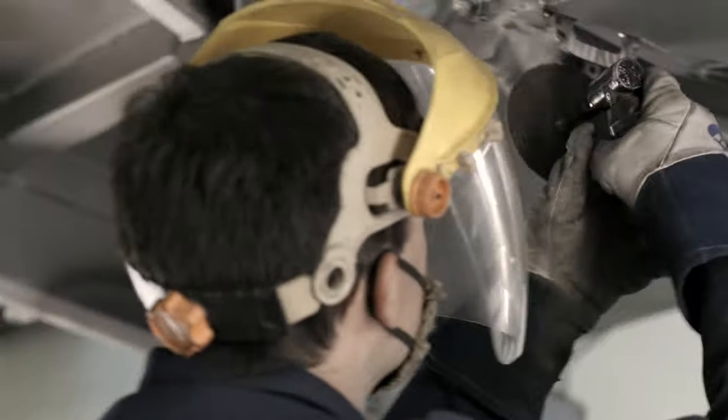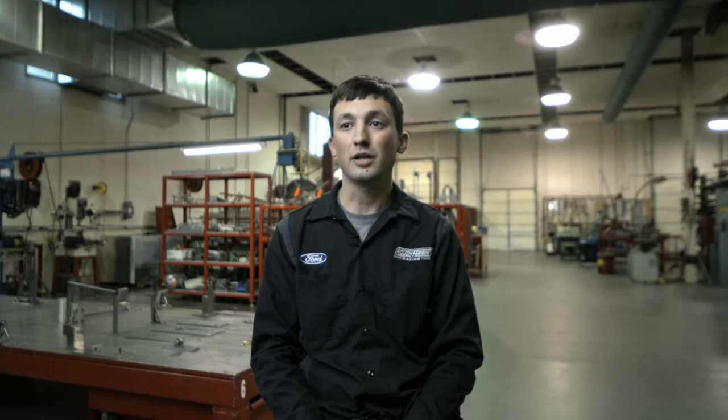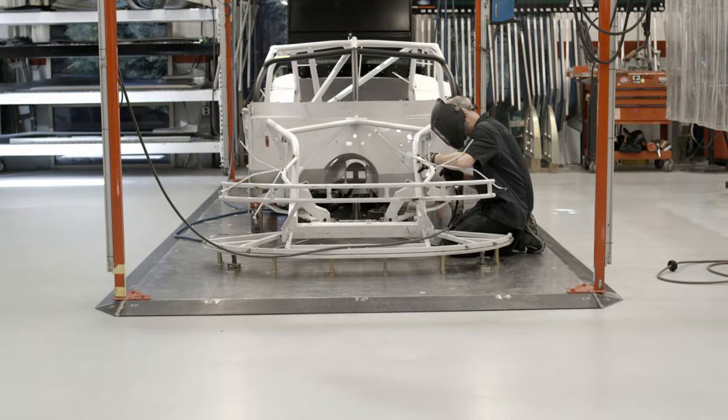I specifically build basically the skeleton of the race car. I start off with an empty surface plate and I build it from the ground up until it's ready to go put a body on it.